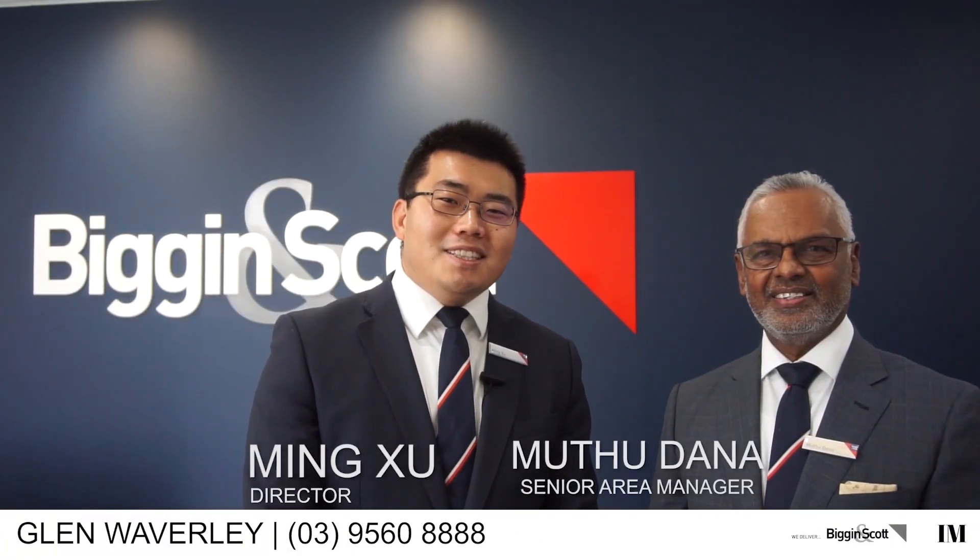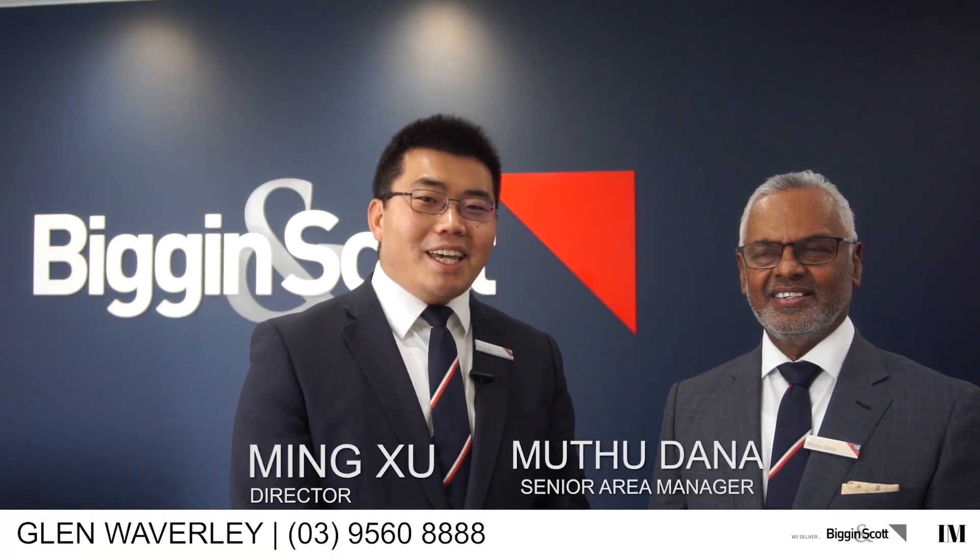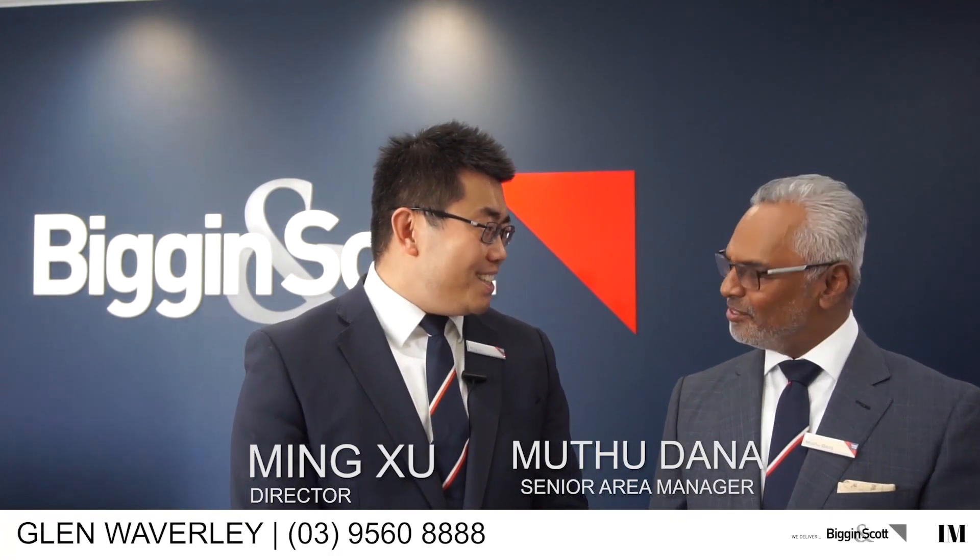Welcome to our July market update. This month we're featuring our senior agent Mutu Dana. Mutu, welcome aboard. Thank you.